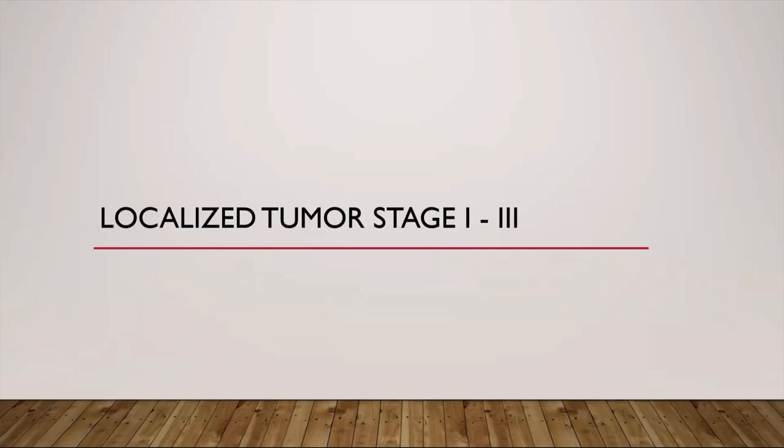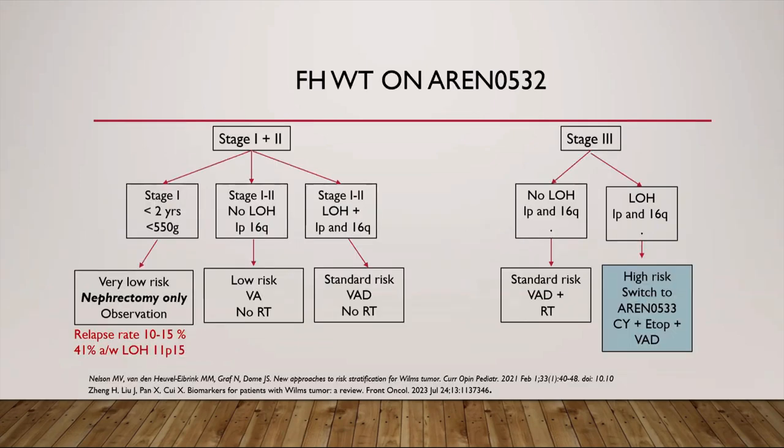I'll be going through the management of tumors in three groups: localized tumor, metastatic, and stage 5. Patients with favorable histology Wilms tumor are managed as per the AREN0533 protocol. According to this protocol, patients have been stratified into three risk groups. Patients less than two years of age with no syndromic features and tumor less than 550 grams are classified as very low risk and do not receive any adjuvant therapy — four-year event-free survival was 89.7% and overall survival was 100%.